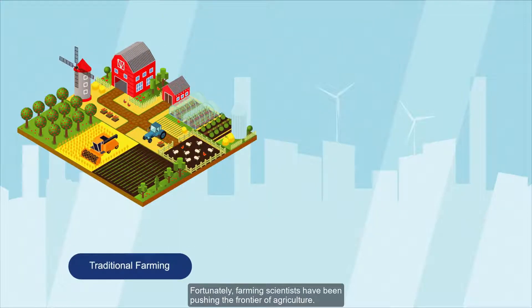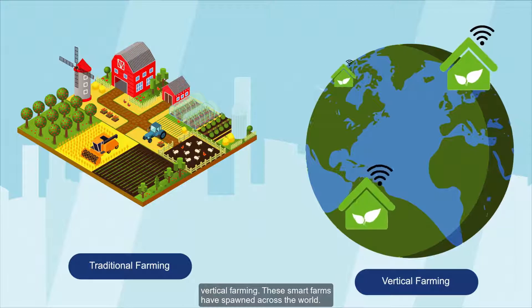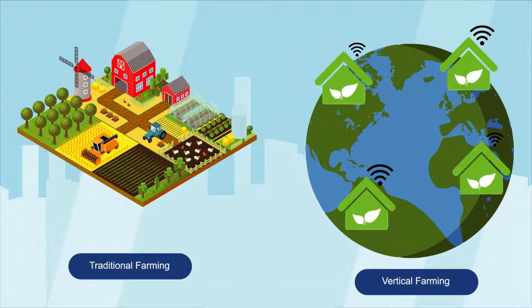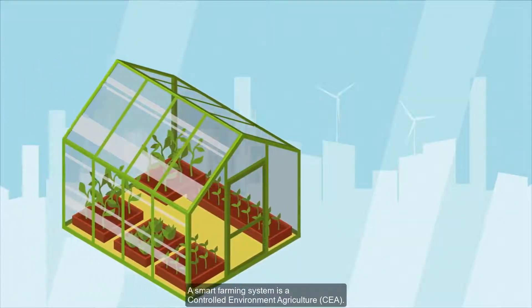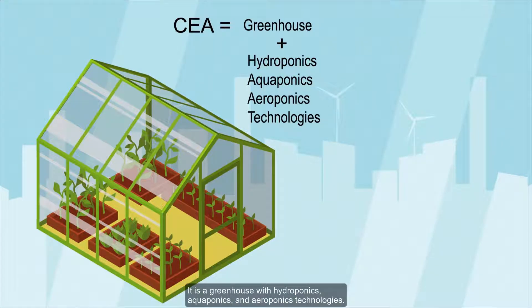Fortunately, farming scientists have been pushing the frontier of agriculture. Today we can grow crops anywhere with vertical farming. These smart farms have spawned across the world. A smart farming system is a controlled environment agriculture — a greenhouse with hydroponics, aquaponics, and aeroponics technologies.